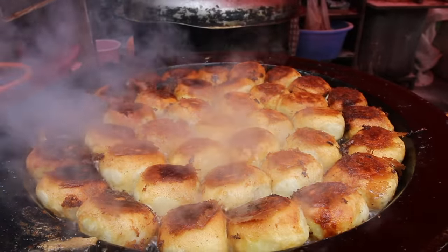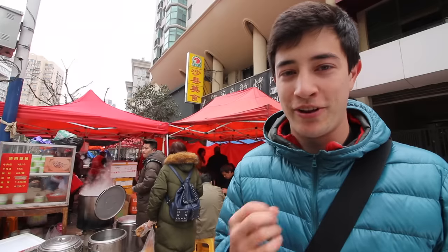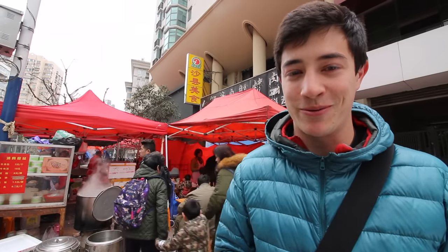That was a really popular stall we just got those beef buns from - the line is extremely long now. Really nicely spiced beef, but really really greasy. So let's keep going and we'll find something else today.